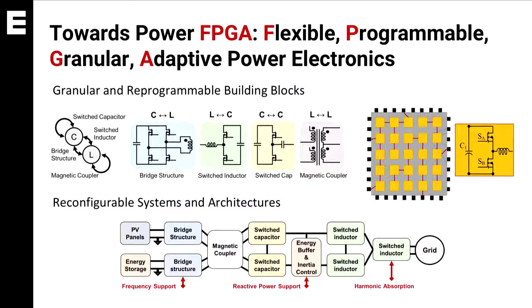Finally, we are also very interested in developing the power FPGA concept. Essentially, we want to build flexible, programmable, granular, and adaptive power electronics.